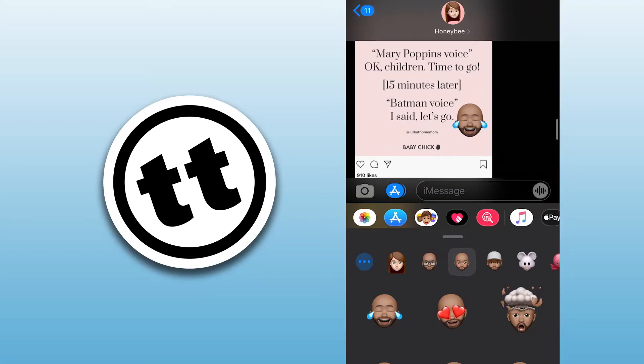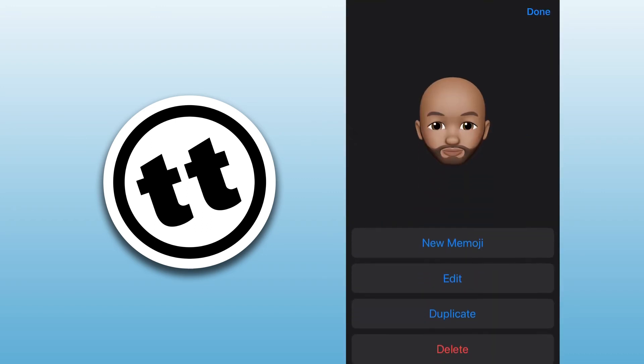If you want to create a Memoji, click on the Memoji icon, then click on the three-dot menu that is inside the Memoji icon. Once you click on that, it'll give you options to create, delete, or make copies of Memojis.